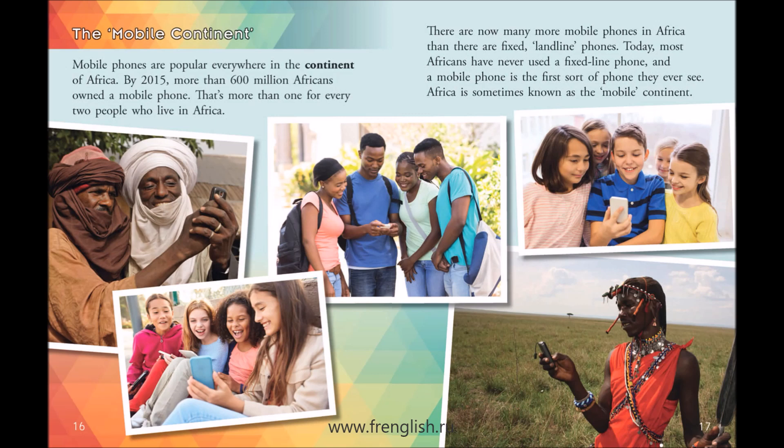Today, most Africans have never used a fixed-line phone, and a mobile phone is the first sort of phone they ever see. Africa is sometimes known as the mobile continent.